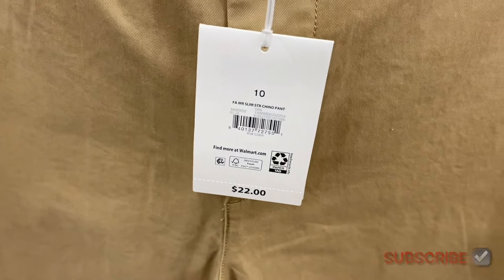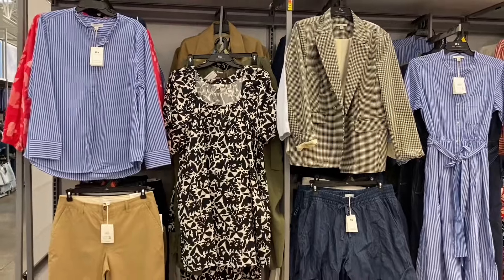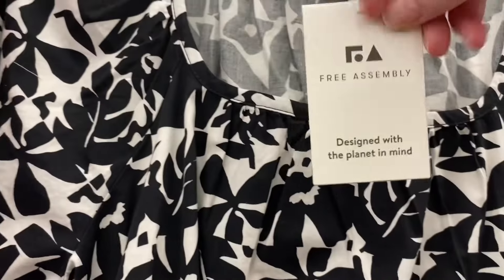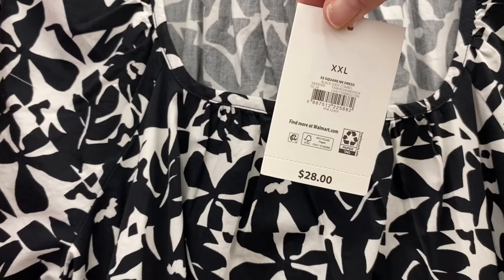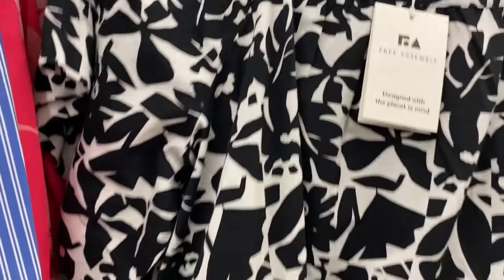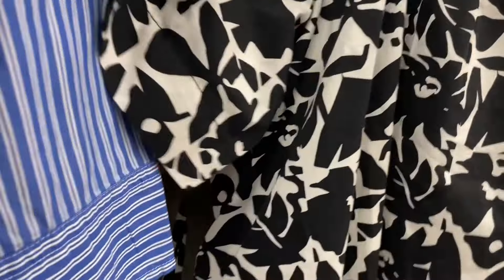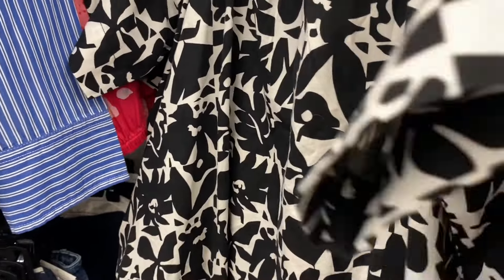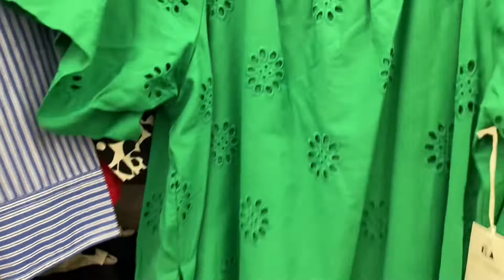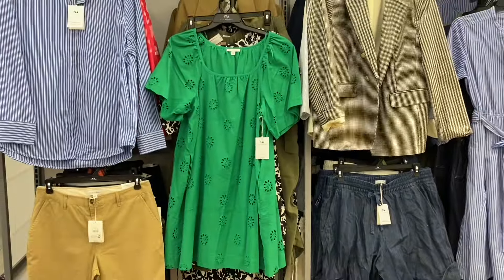They also have a Free Assembly dress — short sleeve square neck dress for $28. I love the pattern! And there's also this green one — I don't know if it's the same type of dress, but oh, that is adorable!